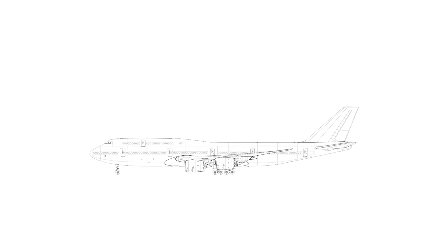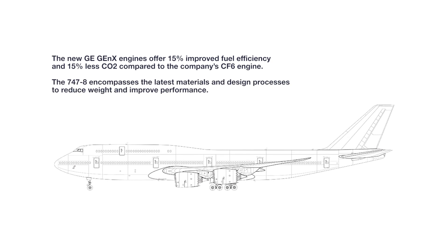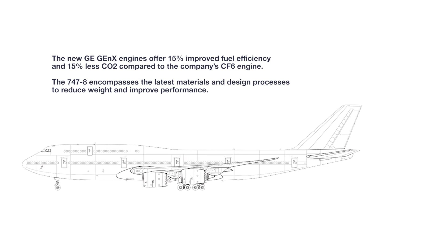Altogether, Boeing was excited to introduce the GEnx engine due to the advancements it would bring. These offer 15% improved fuel efficiency and 15% less CO2 compared to the company's CF-6 engine. Boeing emphasizes that the model encompasses the latest materials and design processes to reduce weight and improve performance.